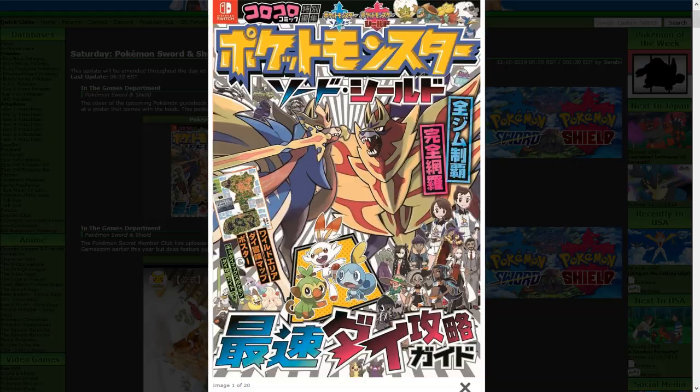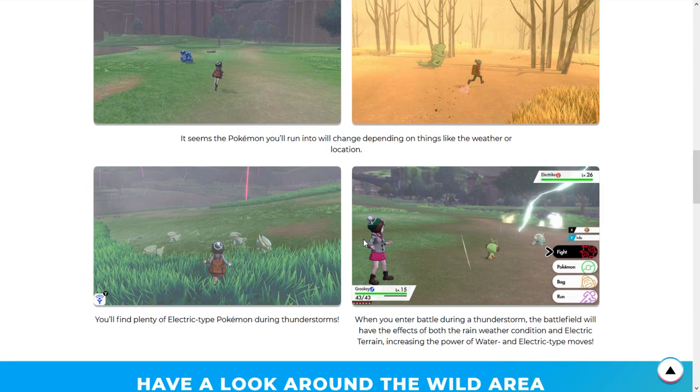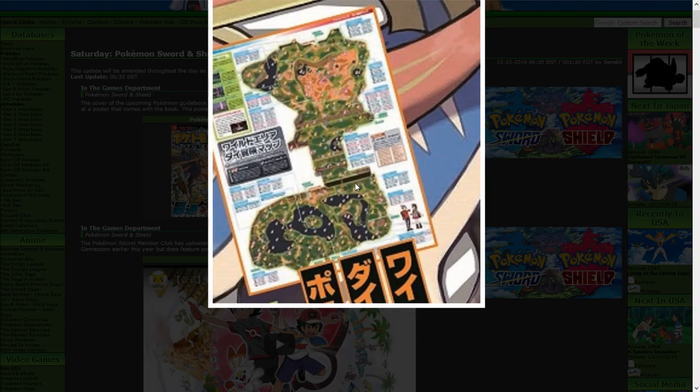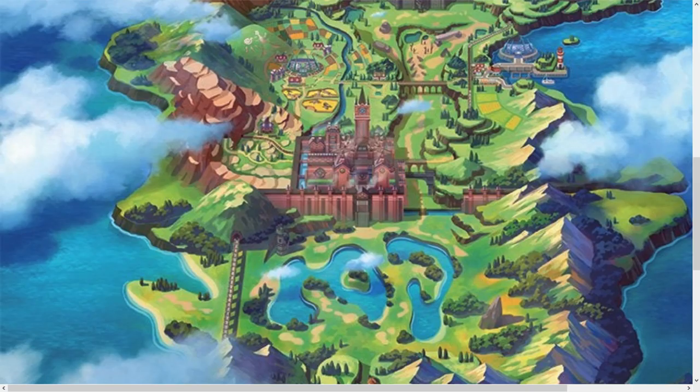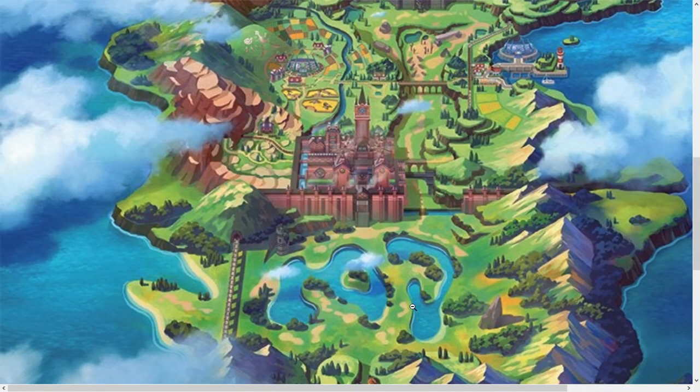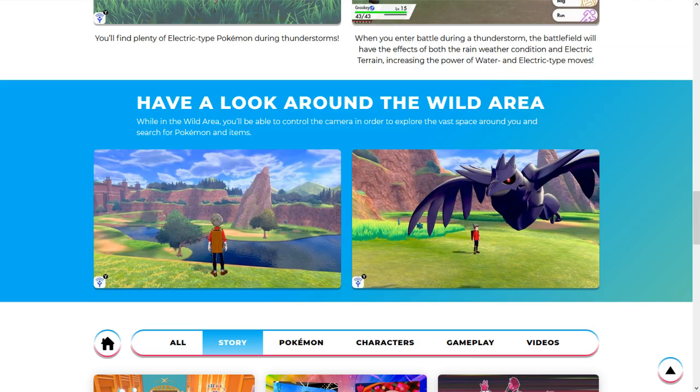The Wild Area is massive. This is a good image to scale it — looking at the map, this is the tallest pointy rock right here, and this character is standing right next to the water right by this landmark. He is standing right here on this tiny little spot on the map, and the scaling is just nuts. This Wild Area is going to be massive — grass patches everywhere, you'll be able to see so many different Pokemon.